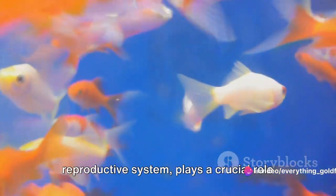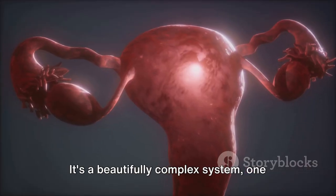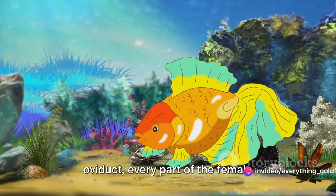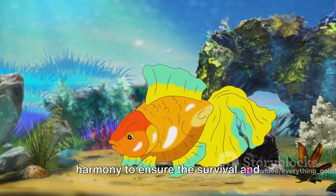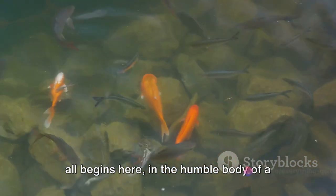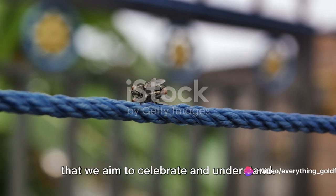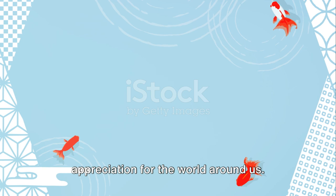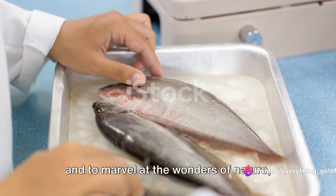The female goldfish, with its intricate reproductive system, plays a crucial role in the continuation of the species. From the nurturing ovary to the efficient oviduct, every part of the female goldfish's reproductive system works in harmony to ensure the survival and flourishing of these enchanting creatures. The magic of life, the dance of creation, all begins here, in the humble body of a female goldfish.